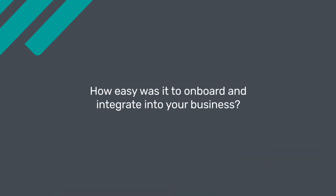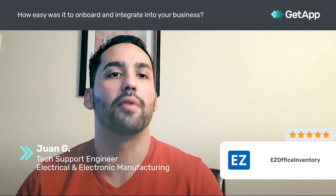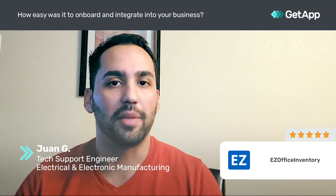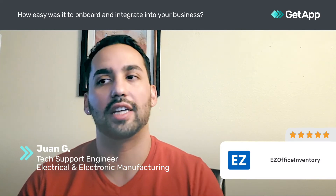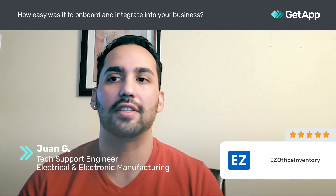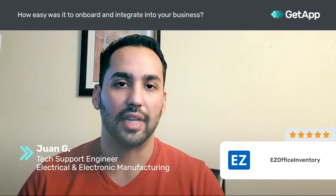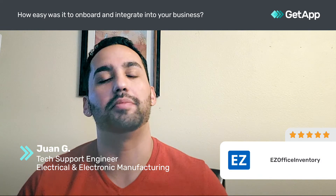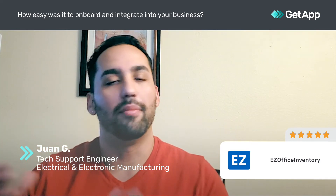When we began onboarding the software and integrating it with how we were doing things, it obviously posed a challenge initially — anytime you're learning a new software or a new user interface, it can be a challenge. However, because EasyOffice is so easily customizable, we were able to create quick-access buttons that lead you to exactly where you need to be at a moment's notice.